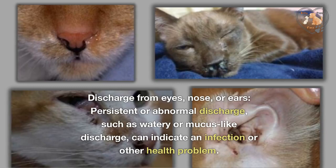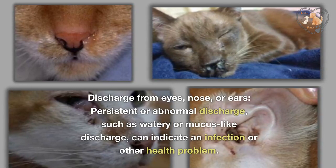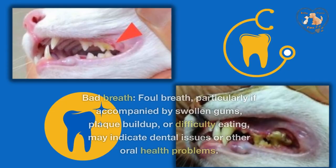Discharge from eyes, nose, or ears. Persistent or abnormal discharge, such as watery or mucus-like discharge, can indicate an infection or other health problem.